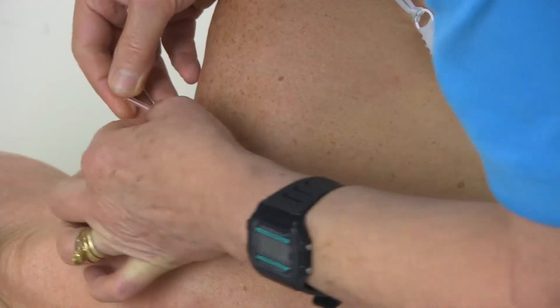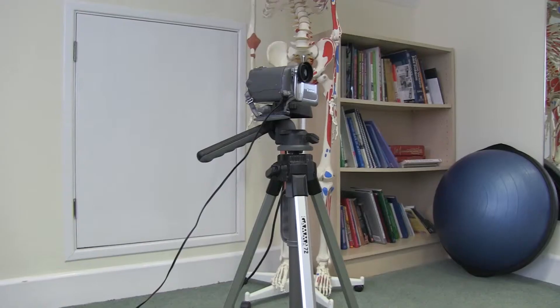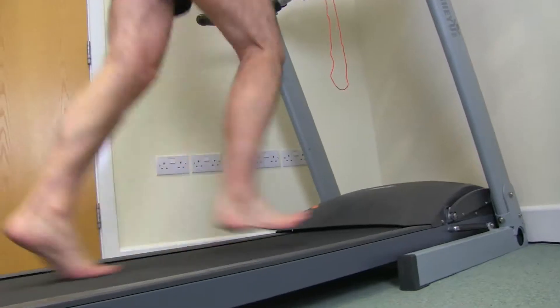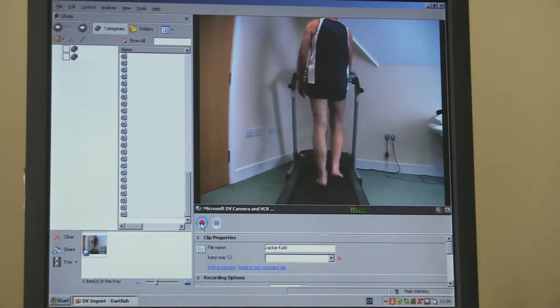We may also use acupuncture, which can be used to help relieve pain and muscle spasm. We use video gait analysis to analyse running, cycling, and walking patterns so we can identify new problems.